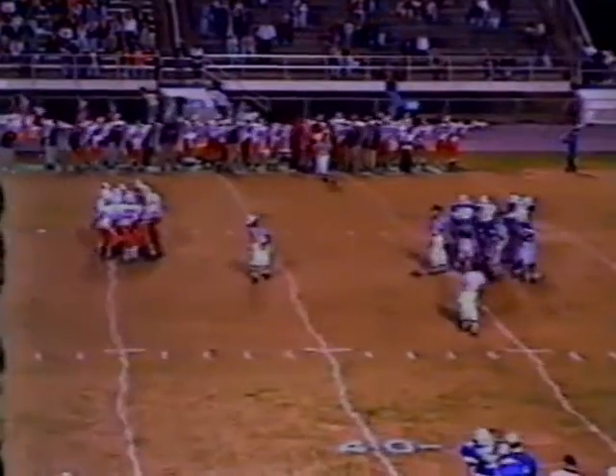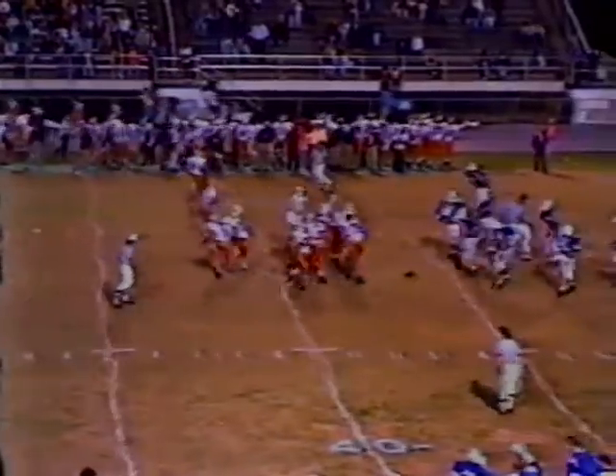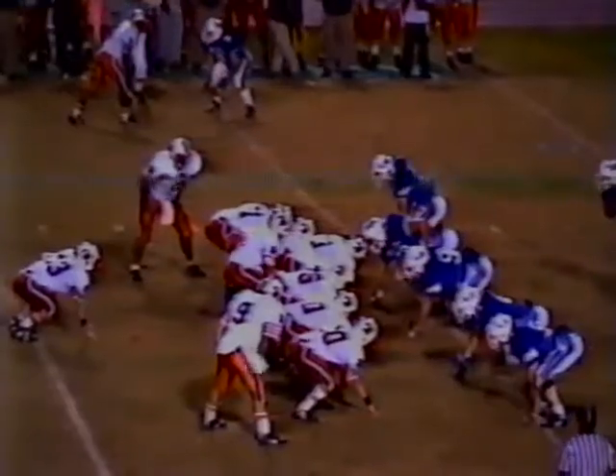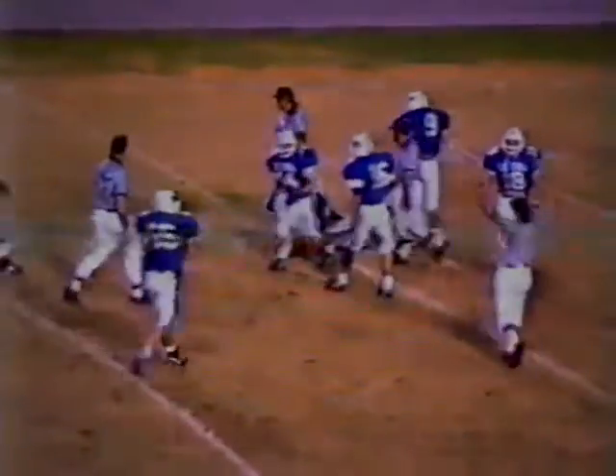First and ten, 2:25 remaining in the first half. The Buccaneers looking to put some more points on the board before the end of the half, just grinding it out up the middle. Jason Morris comes out; Luke Shepard goes in at linebacker for Lebanon. So we've got Shepard and Griffin as the two linebackers. Shaw to the left side — it is a straight drop. Pass is complete to Shaw, to the 26-yard line.